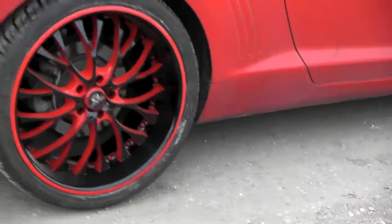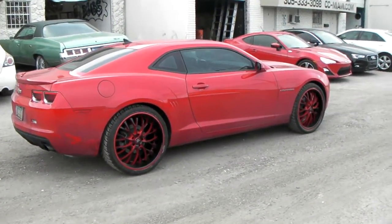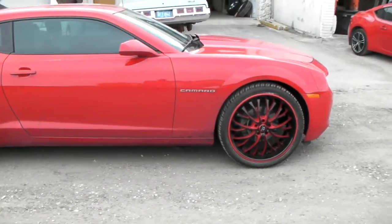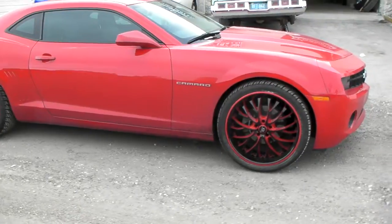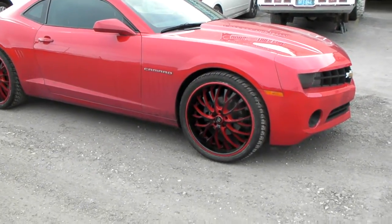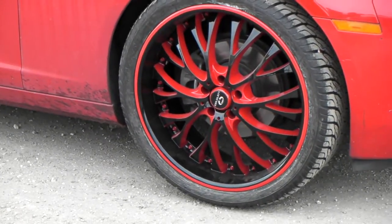We can get these going for you. Find these online at dovesandtires.com or call us at 877-544-8473. Relatively inexpensive wheel for what it is — we can get you rolling and definitely do your custom paint as you can see. This is your boy KB from Doves and Tires TV. Signing off.